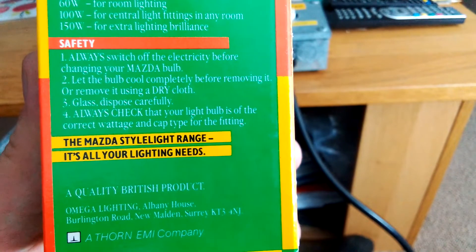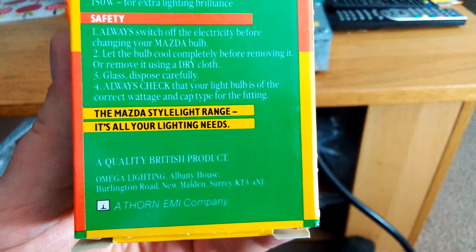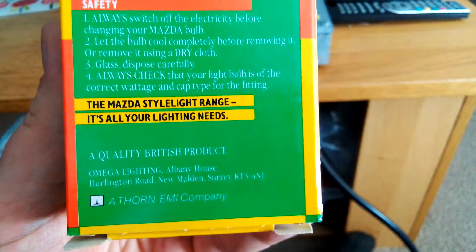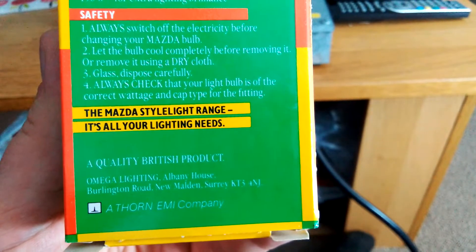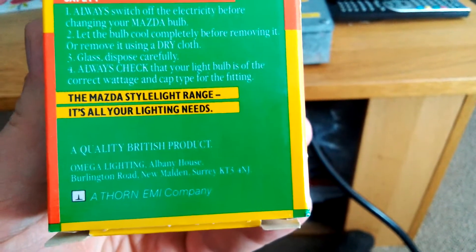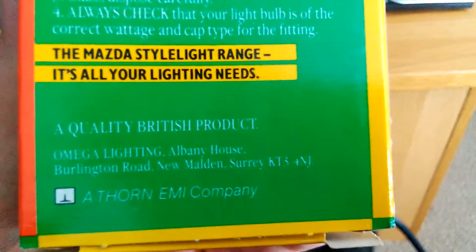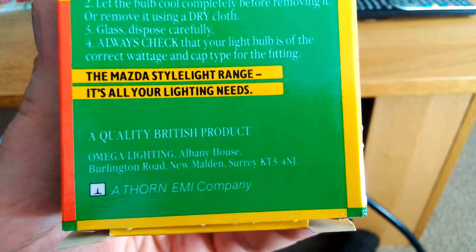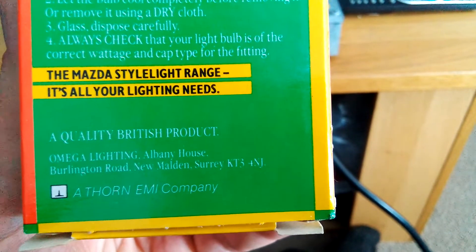The Mazda style light range covers all your lighting needs — a quality British product. It's made by Emigo lighting, Albany House, Burling Road, New Malden, Surrey, KT3 4NJ. It's a Thorn EMI company.